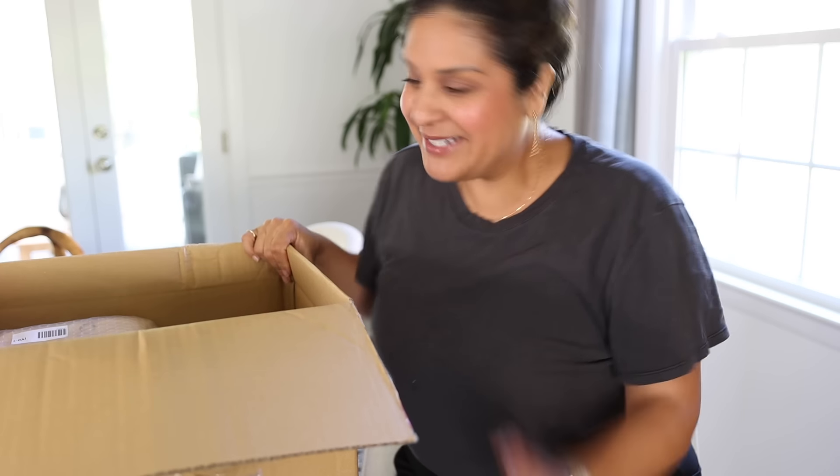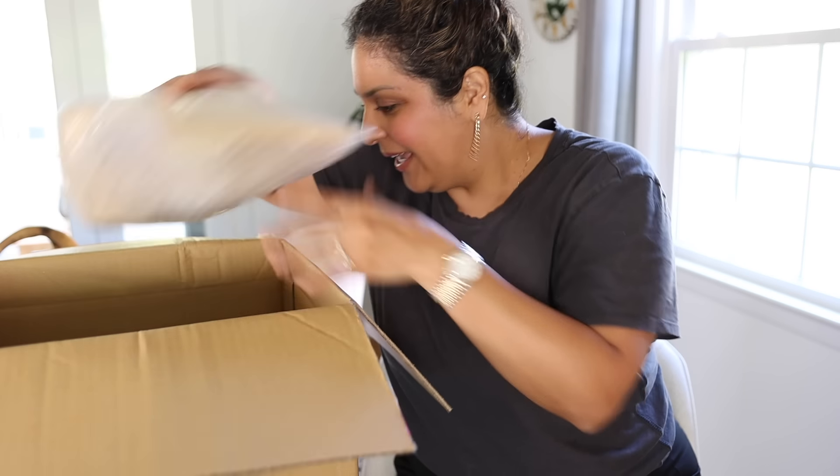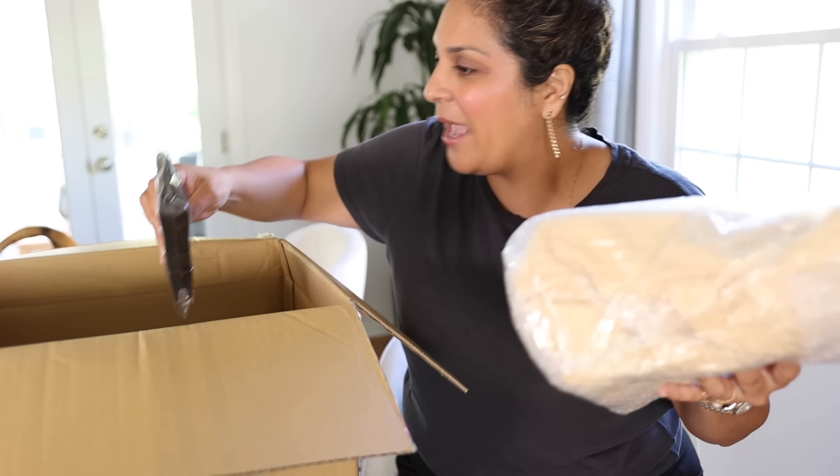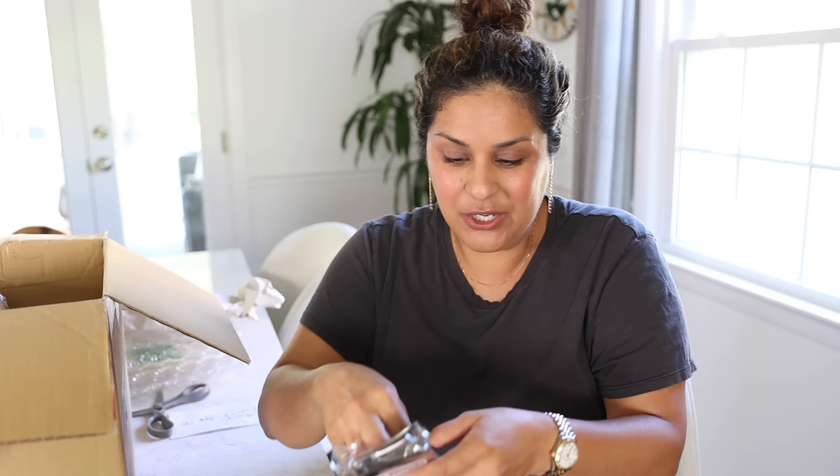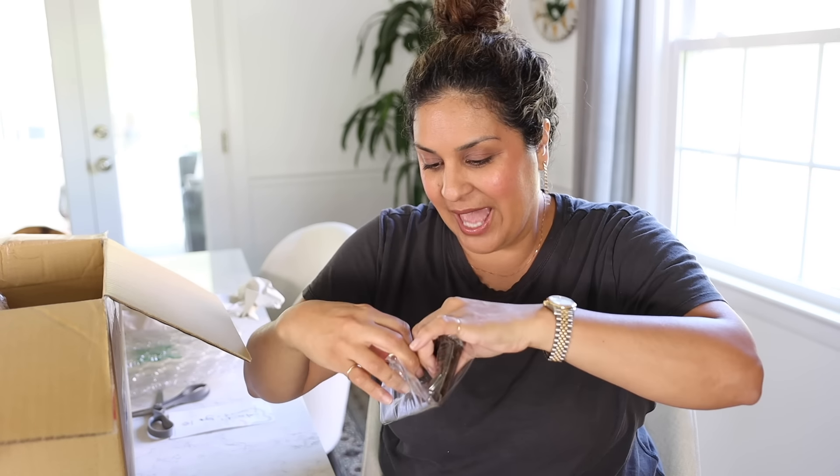It has been a dream of mine to be able to go to Japan and sightsee, eat everything they possibly have over there, and do some luxury shopping. Zen Plus let me choose a few items — they were like, go ahead and choose whatever you'd like.